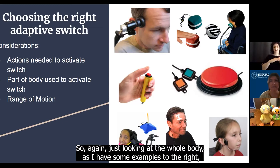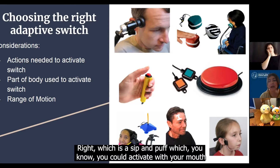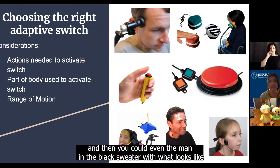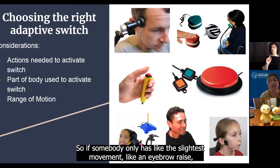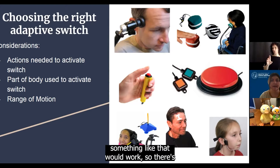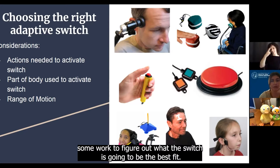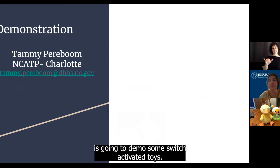Just looking at the whole body — and I have some examples to the right — you can activate switches with your head, your thumb, your chin. You could do something like a sip and puff, which you could activate with your mouth. And the man in the black sweater with what looks like a sticker on his forehead, he's using a twitch switch or a sensor switch. So if somebody only has the slightest movement, like an eyebrow raise, something like that would work. There are switches to fit all sorts of needs, but sometimes it takes some work to figure out what switch is going to be the best fit. So Tammy, who is our AT specialist in the Charlotte office, is going to demo some switch-activated toys.